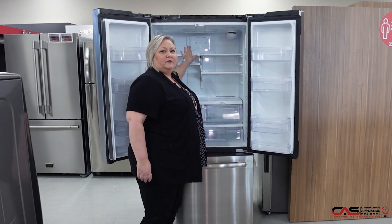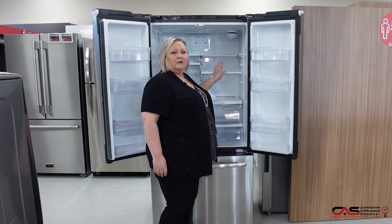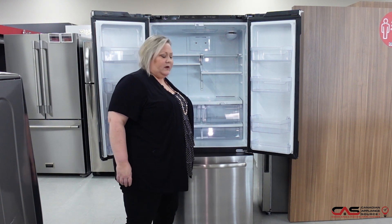It has offsetting shelves, so you're able to put them at different heights. It also has a knockdown shelf where you're able to put taller things. There's a nice crisper with a deli drawer and very large gallon door bins as well.